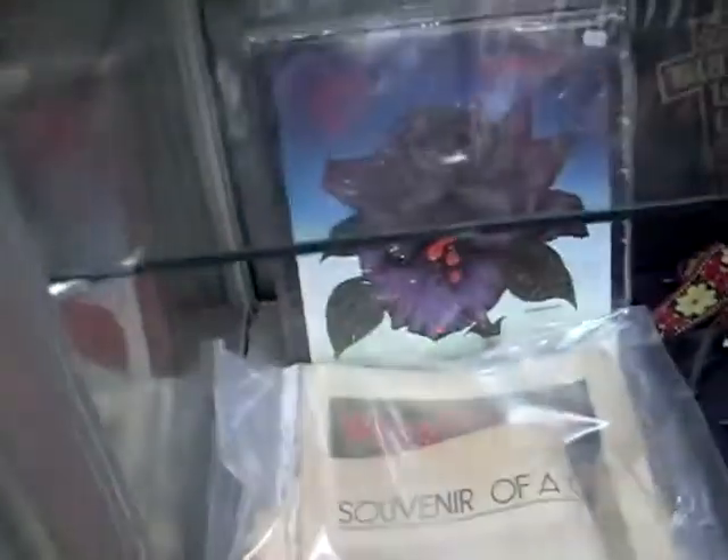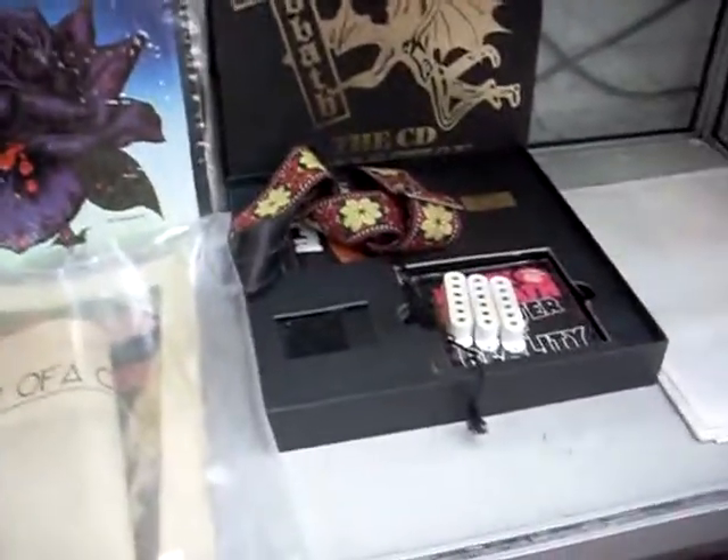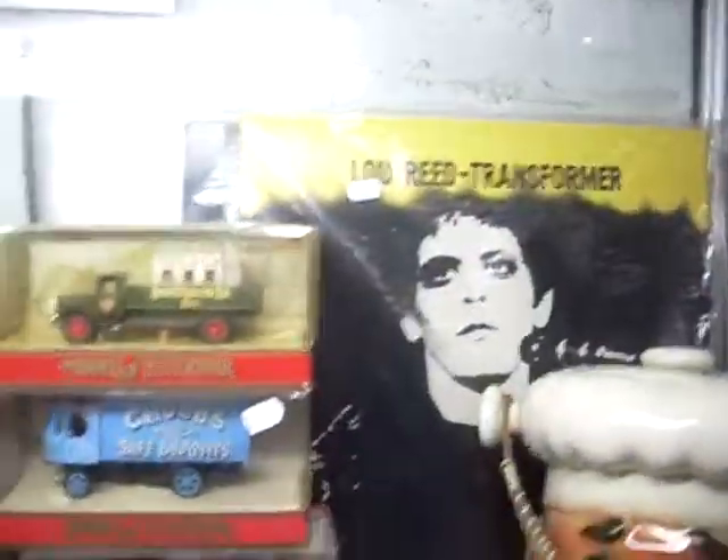Good records this week: Van Halen, Beatles, die-casts, Chemical Brothers. Little mixing desk is good, some more good movie posters, heaps of Thin Lizzy records there, Black Sabbath box CD set with some guitar bits, more movie posters, Rolling Stones, Black Sabbath again. Some good Lou Reed albums, Models of Yesteryear, Beatles stuff, a little lot of retro gear here.